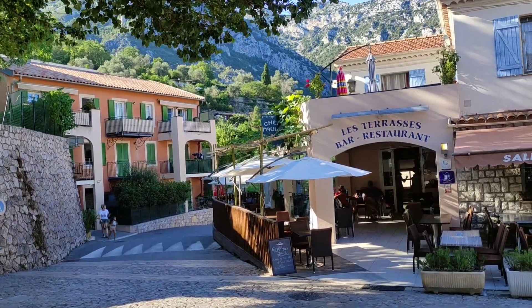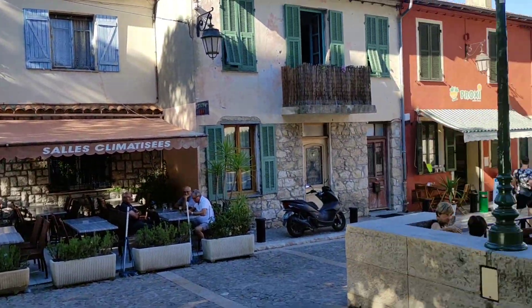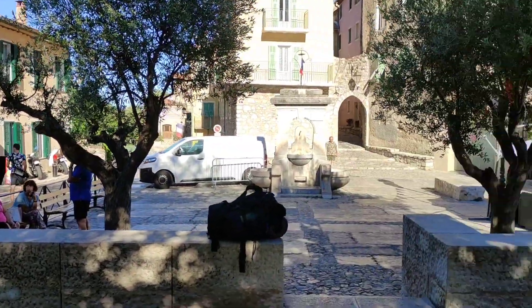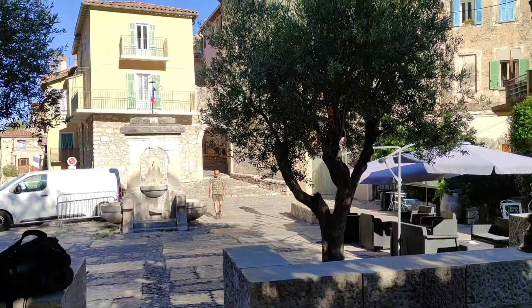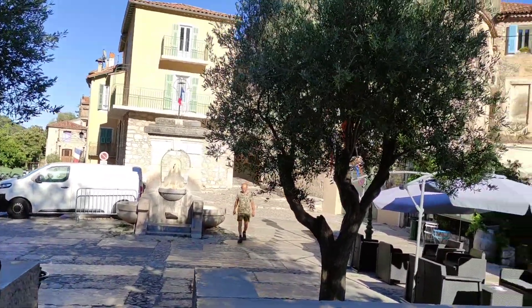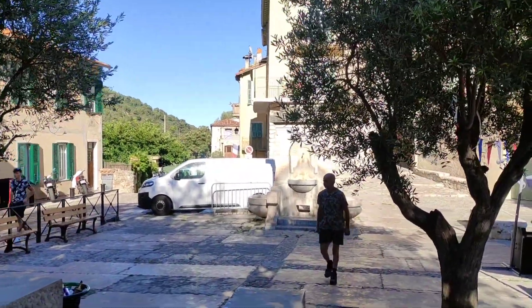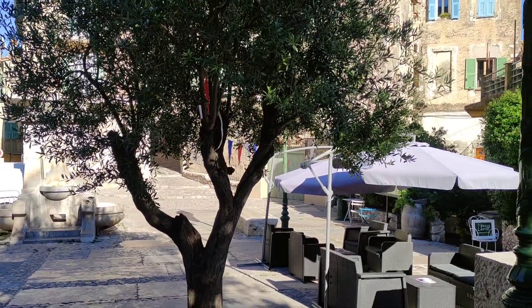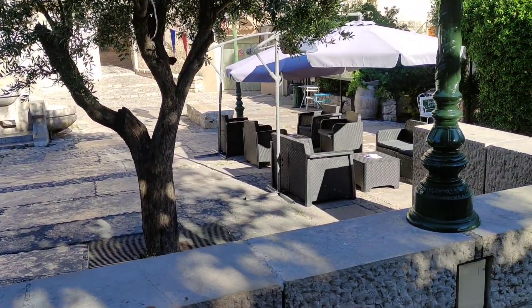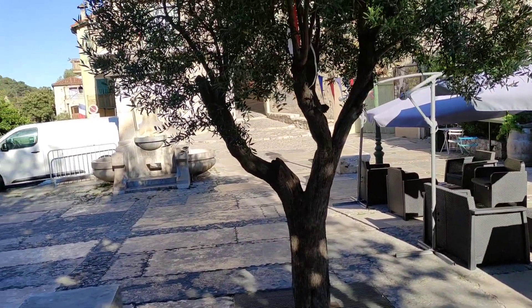Hi folks, this is Alf the Fruit. I'm in the beautiful little mountain village of Gorbio, above the city of Menton in the French Côte d'Azur. I noticed those mountain villages have a little bit more of traditional agriculture and gardening than in the cities down on the coast. So I want to see what I can find around here.